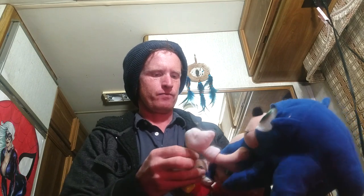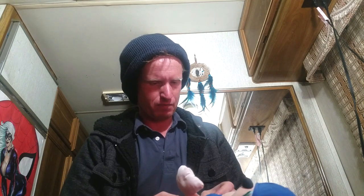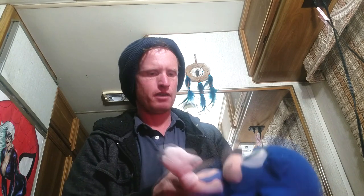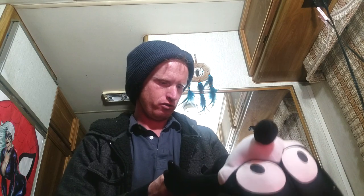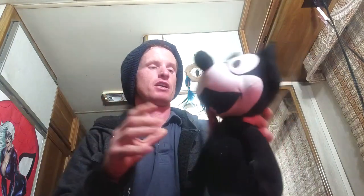Next we got a Sonic the Hedgehog doll. I'm always into Sonic — every time I see one cheap I pick it up. This is made by Toy Network, Viz Media — another 50 cent doll. There are a lot of crazy Sonic fans out there. Then we got a cool Felix the Cat doll — 2001 Felix the Cat Productions, another 50 cent plush pickup. People always underprice plush, thinking they're worth 50 cents or a dollar, when really they're worth $10 to $100 or something ridiculous.